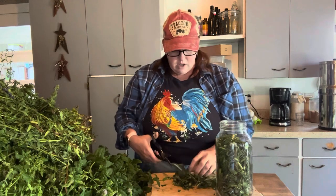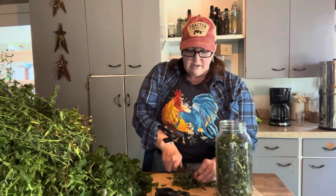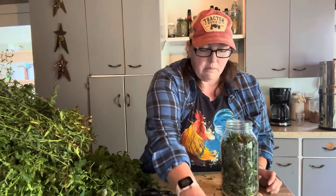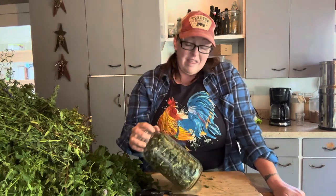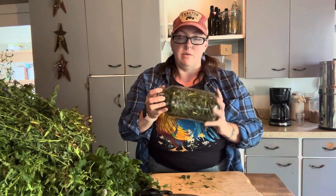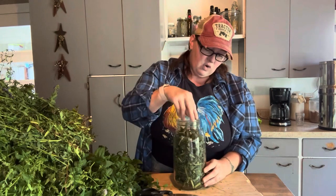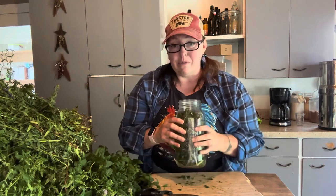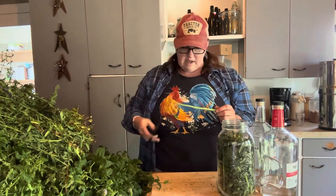As I get the last bits cut up and into my jar before we add our vodka, I want to talk about harvesting. Like any wild herb, make sure you are double or triple checking that you've got the herb you think you have. When you are harvesting it, make sure you are harvesting from an area that is not near anything sprayed, or near a roadway, drainage ditch, or anything like that. You want it in a field away from all contaminants and pollutants — a nice, fresh, clean herb — because remember, you're going to be ingesting this. What the herb takes in is going to be going into you.